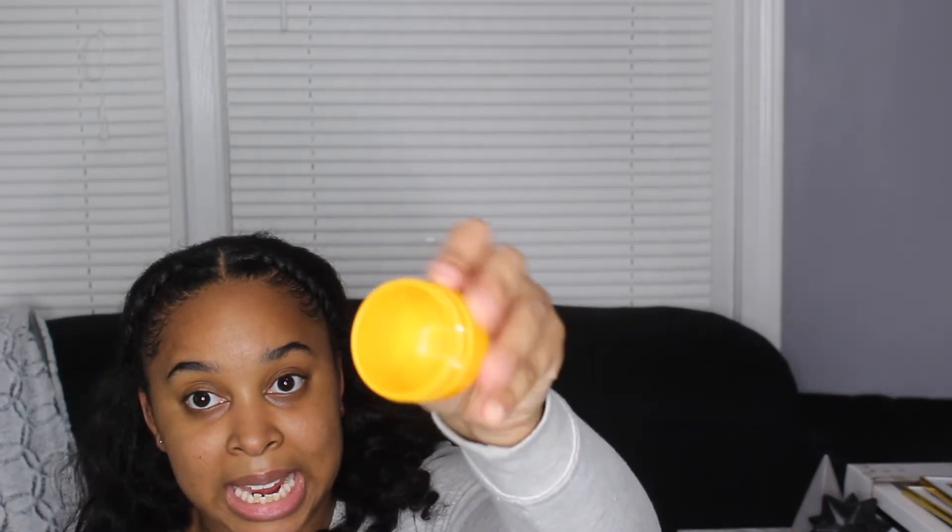This is the Bum Bum cream — my sister gave it to me as a Christmas gift. I have the green one still, but I used this all up — like all up, you don't see anything in there. It kept my body pretty soft, and that's what I look for. I like to feel very soft.